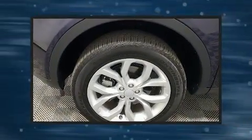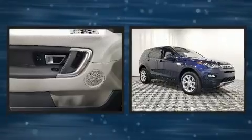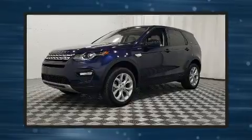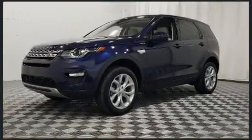Top features include front fog lights, leather upholstery, heated and ventilated seats, front dual-zone air conditioning, and one-touch window functionality.